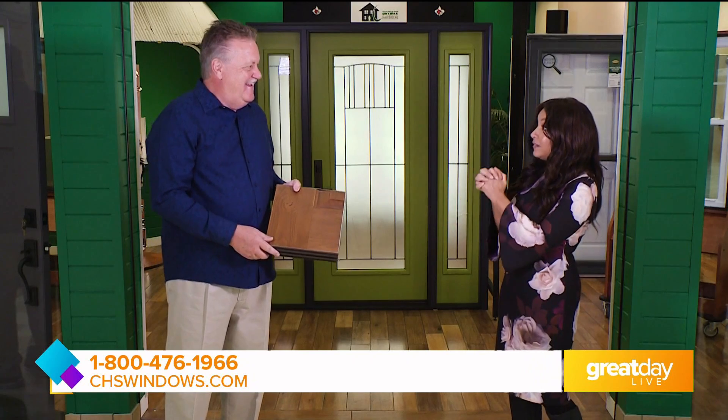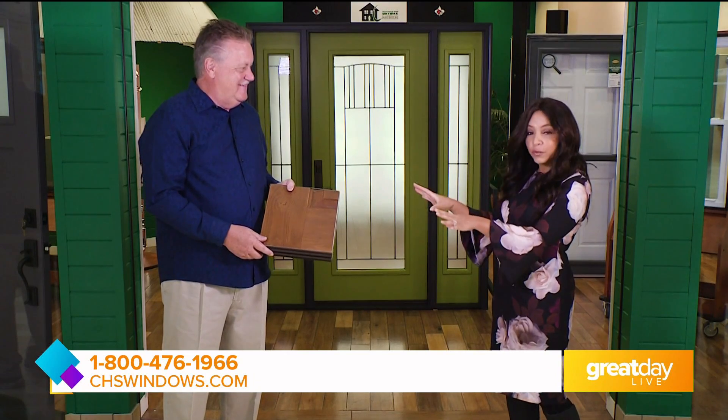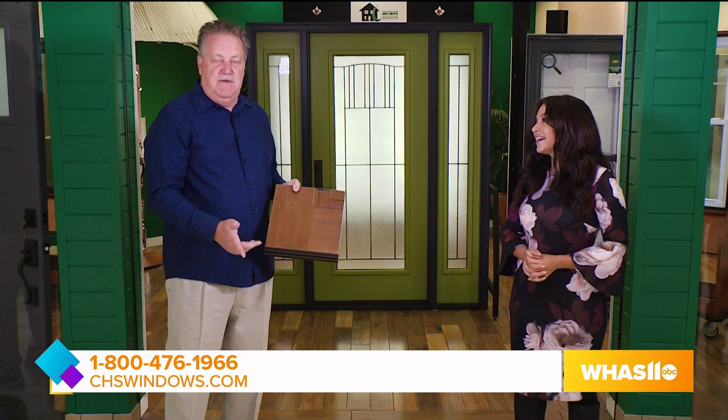I'm already shopping now, George. What are you giving away today? We want to remind people while we're showing doors — somebody's going to win something free today. All you do is go to chswindows.com or call us at 1-800-476-1966, and you could be a winner of one window valued up to $1,000, or maybe win our $10,000 makeover that we're giving away in December.